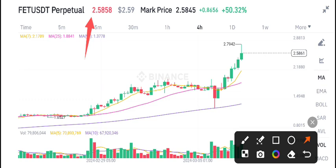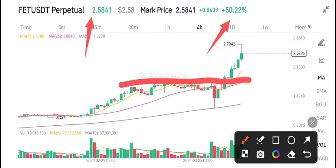Right now, 2.58 US dollars is the current market price of FET coin, with 50% gains in the last 24 hours — massive changes. Right now, FET is looking very bullish, and the overall crypto market is looking bullish as well. Just look here — 2.79 US dollars is the highest price reached.